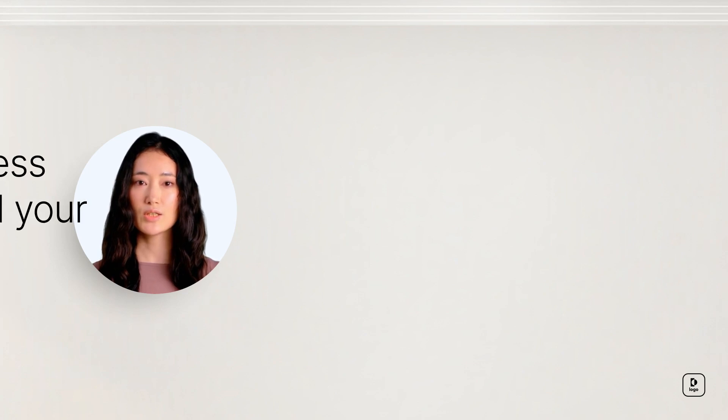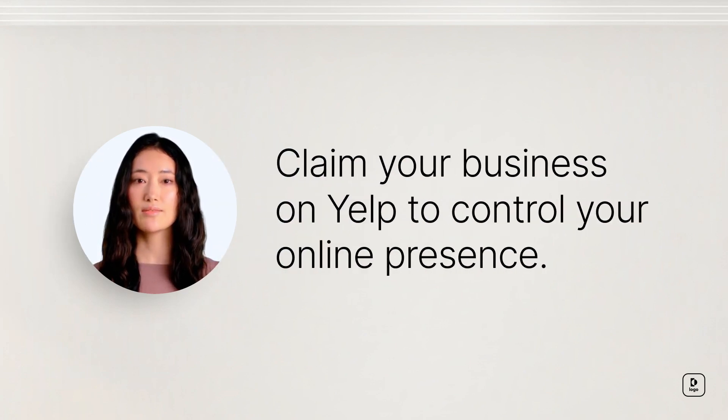Firstly, it's important to claim your business on Yelp. This allows you to respond to reviews, update business information, and more. By claiming your business, you're taking control of your online presence. It's your first step towards managing your reputation.